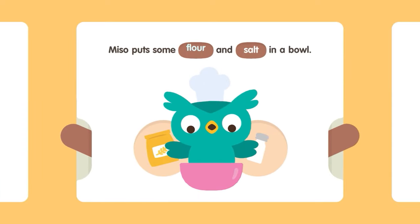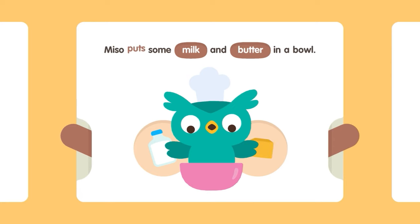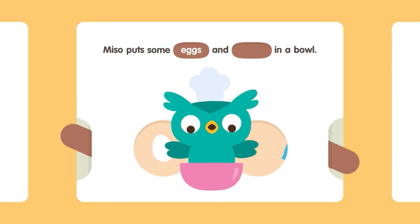Miso put some flour and salt in a bowl. Miso put some milk and butter in a bowl. Miso put some eggs and sugar in a bowl.